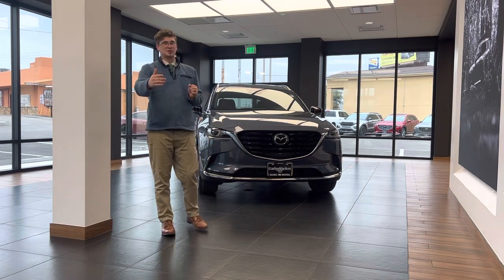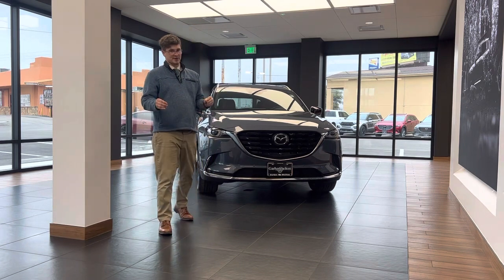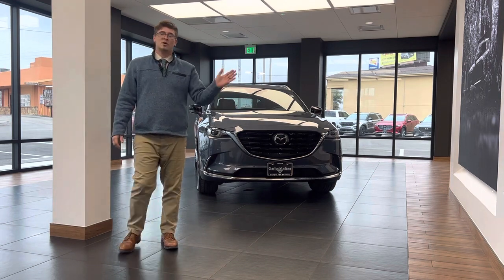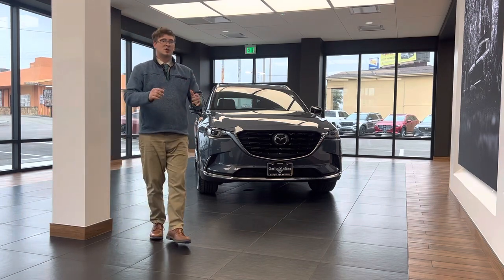The benefit to this is, let's say you come to a complete stop — it also has what's called traffic jam assist. With traffic jam assist, if the car comes to a complete stop, it'll make that stop, and then once the car in front of you goes, this car will go with it as well. It'll still keep you at that distance, making traffic driving quite nice.